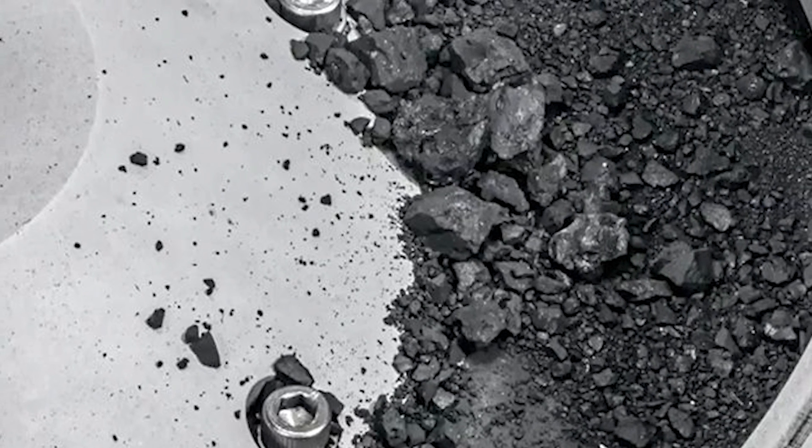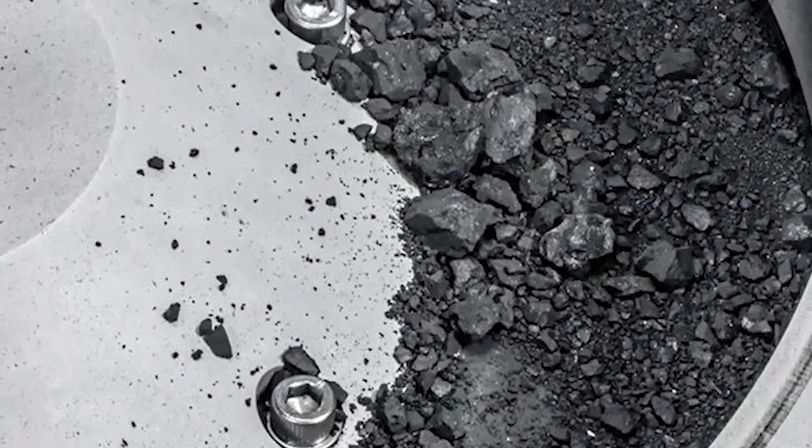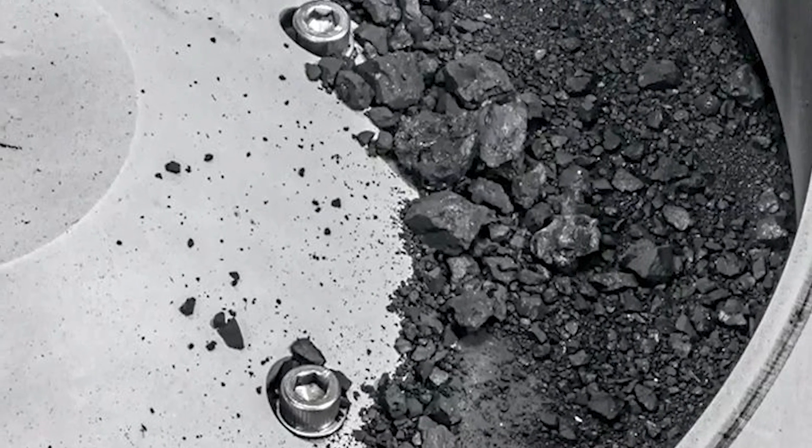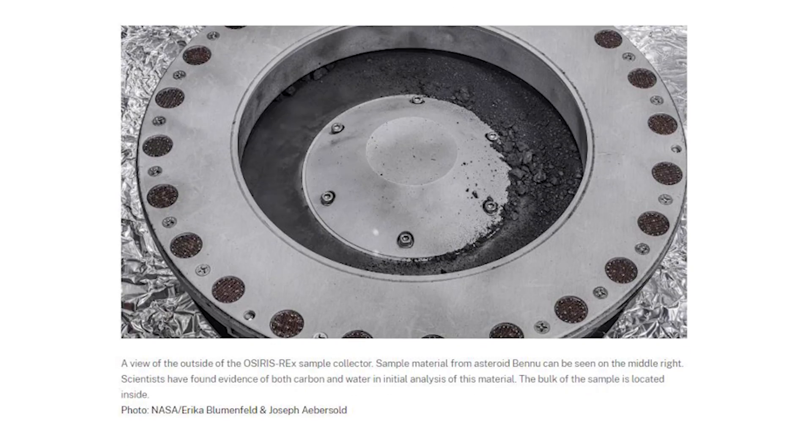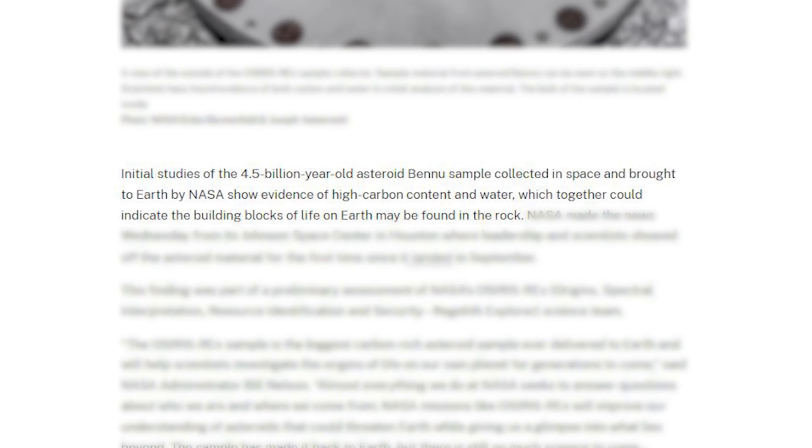Looking at one image in particular, you can see that the samples have a metallic luster to them, said one NASA scientist. 'So when you shine light, they sparkle back and reflect that light.' A NASA report commented that initial studies of the 4.5 billion-year-old asteroid Bennu sample show evidence of high carbon content and water, which together could indicate the building blocks of life on Earth may be found in the rock.